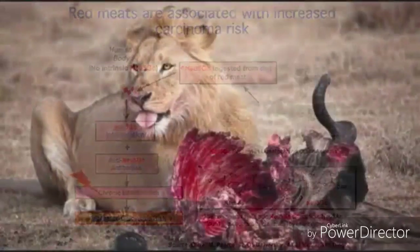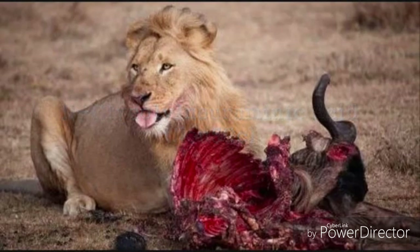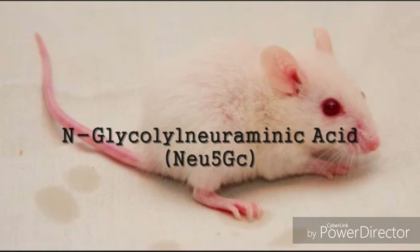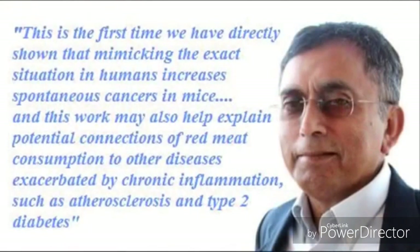In carnivores, the immune system does not kick in because the sugar, called N-glycolylneuraminic acid, otherwise known as NEU5GC, is already in their bodies. Scientists at the University of California proved that mice which were genetically engineered so that they did not produce NEU5GC naturally developed tumours when they were fed the sugar. Dr. Barkey, Professor of Medicine and Cellular and Molecular Medicine at the University of California, said: 'This is the first time we have directly shown that mimicking the exact situation in humans increases spontaneous cancers in mice.' This work may also help explain potential connections of red meat consumption to other diseases exacerbated by chronic inflammation, such as atherosclerosis and type 2 diabetes.